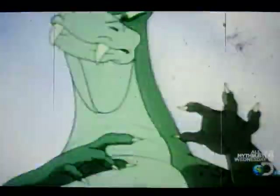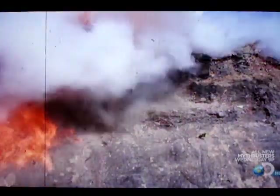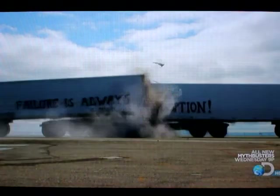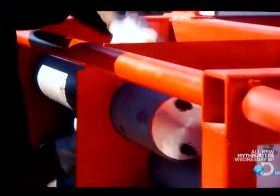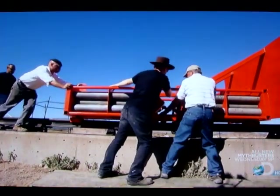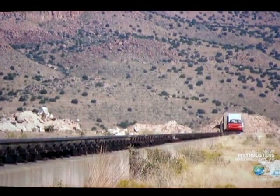This Demolition Derby is all about crushing, crunching, and crashing. But Adam and Jamie are taking it to a whole new level. They're using rockets to find out if, under any circumstances, it's possible to pancake a compact so much you lose it in the wreckage of a two-truck collision.